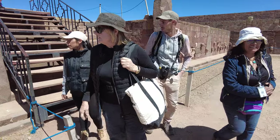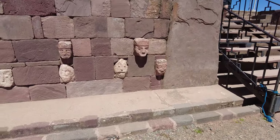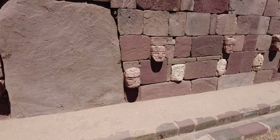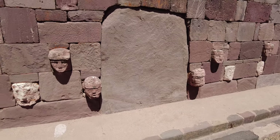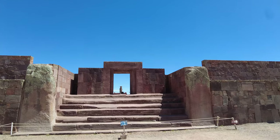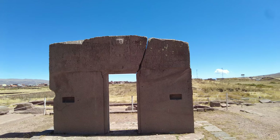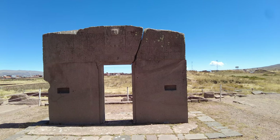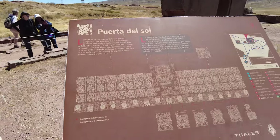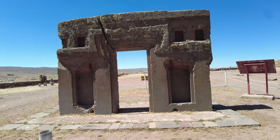This is the famous wall. The Gate of the Sun is carved from one massive rock of andesite stone. There's a central figure of a deity surrounded by 48 depictions of bird-like and human-like figures.